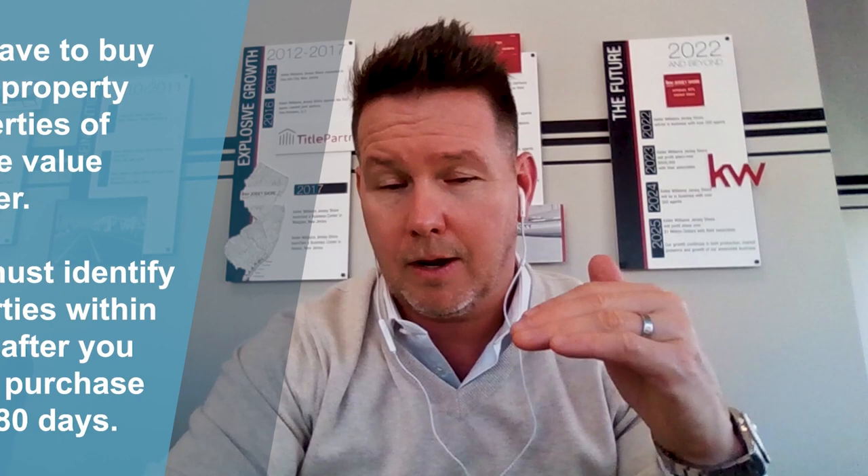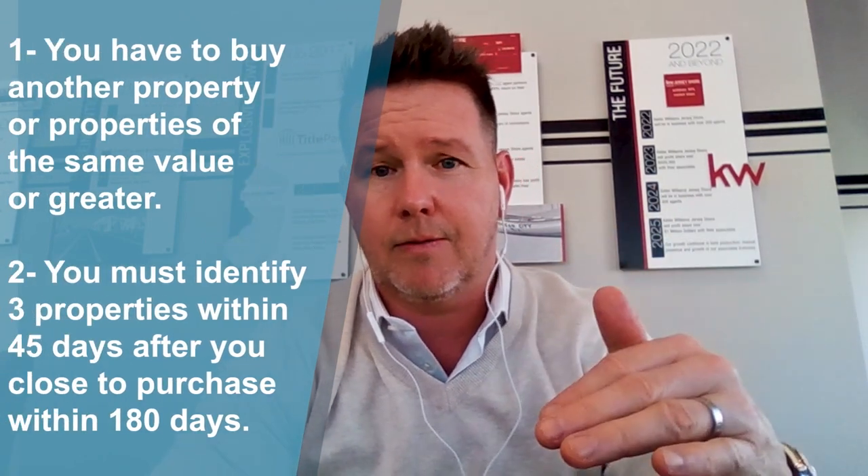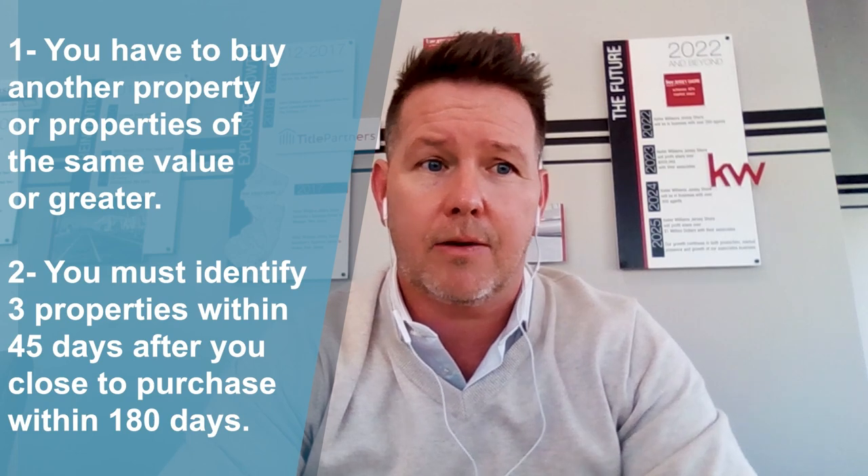Now, to avoid all the capital gains tax: number one, you have to buy another property or properties of equal value or greater. Number two, you have to do all this within 180 days after you close. So if you're going to close on a home, say February 15th, you have 180 days — about six months — to make all this happen and close on the next property.